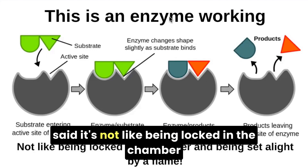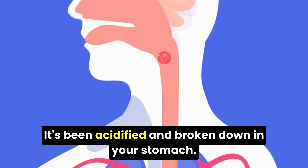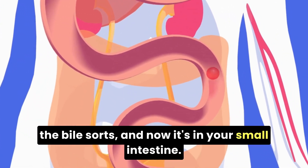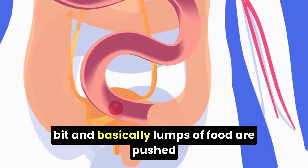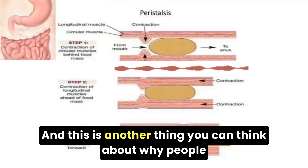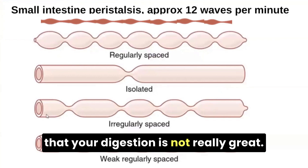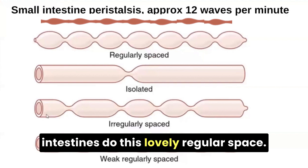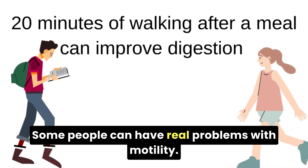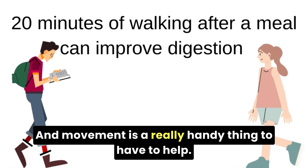An enzyme is a biochemical reaction — it's not like being locked in a chamber and set alight by a flame. Your food has been broken down in your mouth, acidified and broken down in your stomach, and now enzymes from your pancreas and bile salts are acting on it in your small intestine. The small intestine pushes lumps of food through in a ripple effect — about 12 waves per minute. This is why people go for a walk after a big meal. Moving around helps your small intestine maintain that regular spacing. Some people have real problems with motility — irregular or weak spacing — and movement is a really handy thing to help with that.